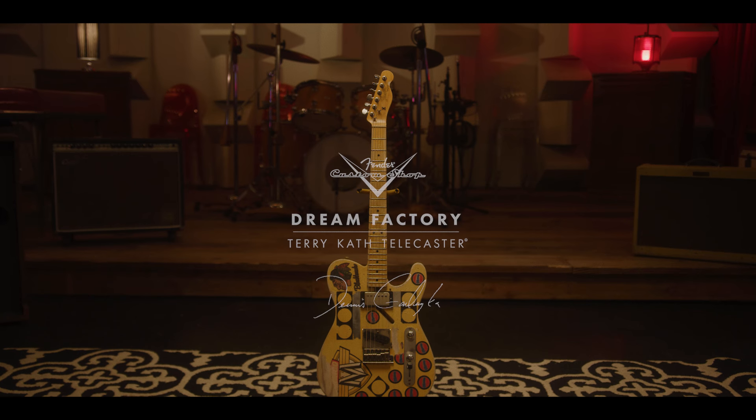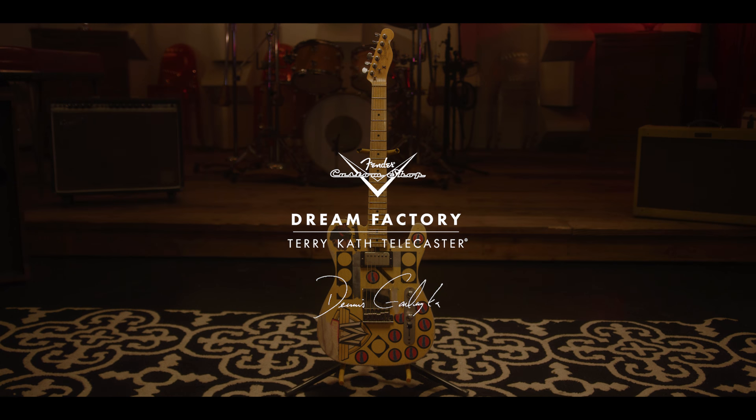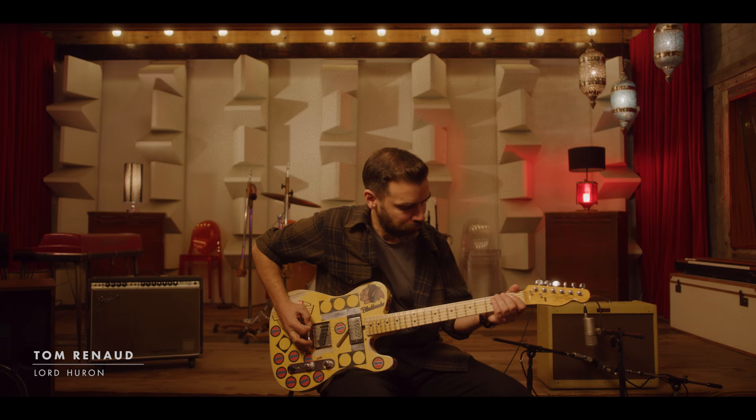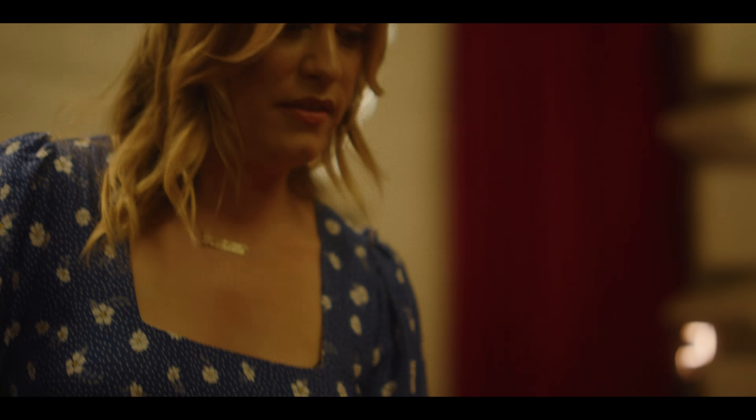The idea to do this guitar has been at least 20 years in the making. As long as I've been here, we've had meetings about tribute models and this one always came up. It was a very large climb — and it's finally happened.